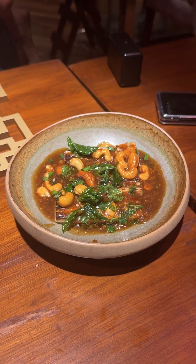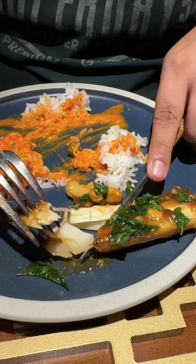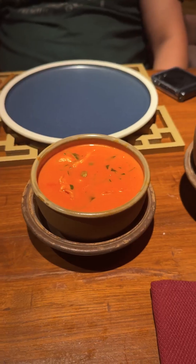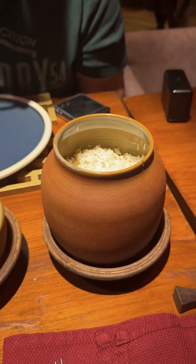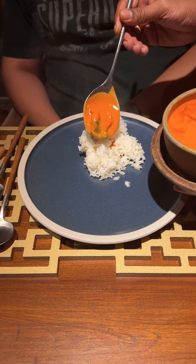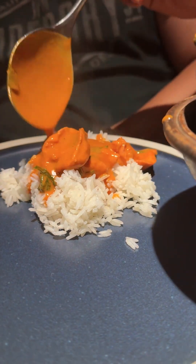Then there was a palm heart dish made from bamboo. In India, bamboo is used for making dishes in the North East, so this felt like a very comforting food. This came with a red curry and jasmine rice. They make the curry paste themselves — no packaged paste is used — and it was amazing, one of the best I've had.